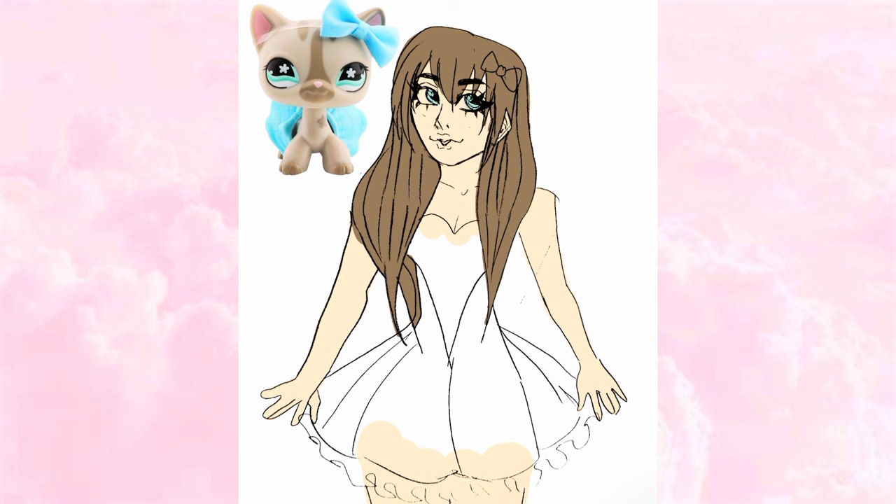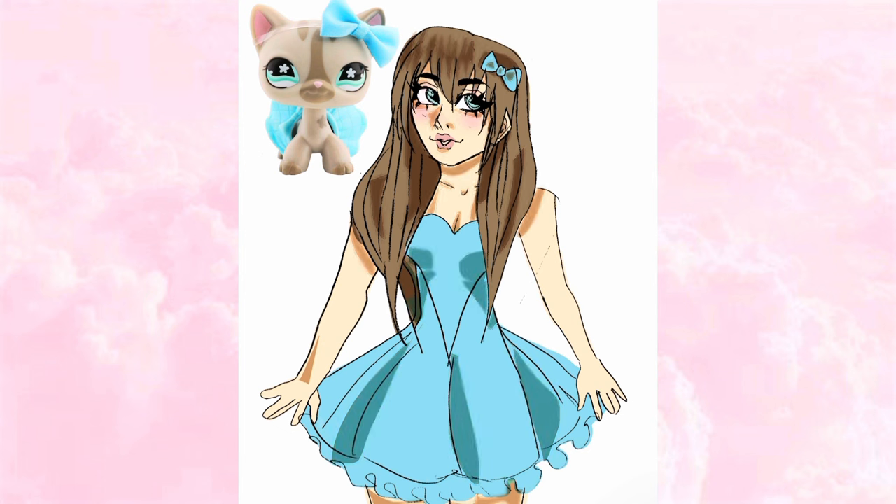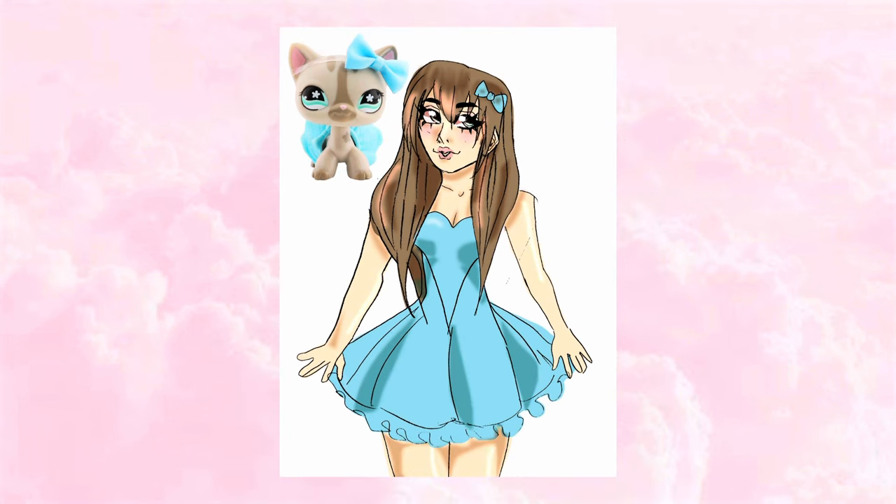The way I drew her makes her look like a Katy Perry fan — she's so cute. She has this blue dress and I feel like I replicated her in human style very well. Her energy is very 2010s; this is the type of drawing I associate with that era and that late-2010s aesthetic.